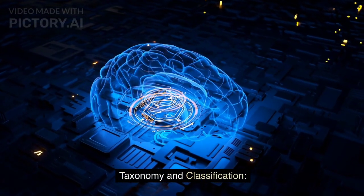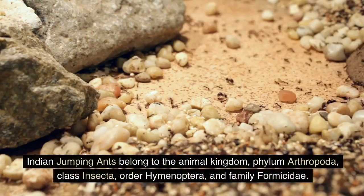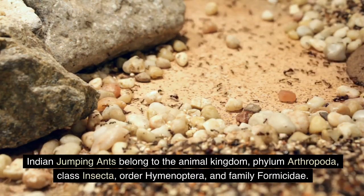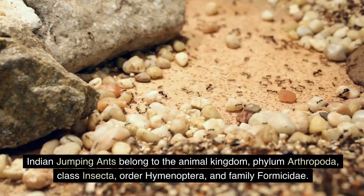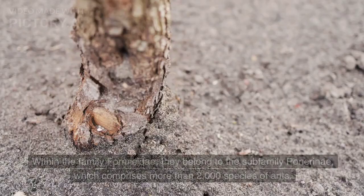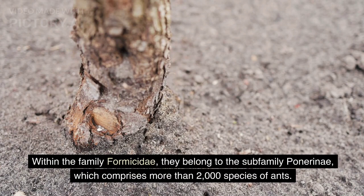Taxonomy and Classification. Indian jumping ants belong to the animal kingdom, Phylum Arthropoda, Class Insecta, Order Hymenoptera, and Family Formicidae. Within the family Formicidae, they belong to the subfamily Ponerinae, which comprises more than 2,000 species of ants.